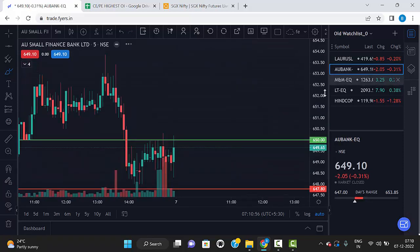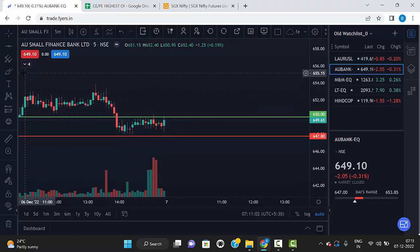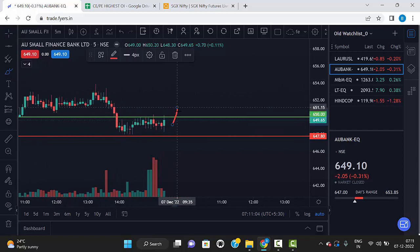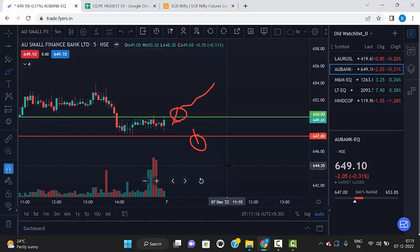The second stock is AU Bank. AU Bank levels are 650 and 647.80. The strategy is the same: if any 5-minute candle breaks the 650 level we can go for buy. Same way, any 5-minute red candle breaks the 647.80 level and closes below the level, we can go for sell.